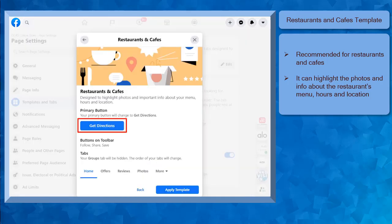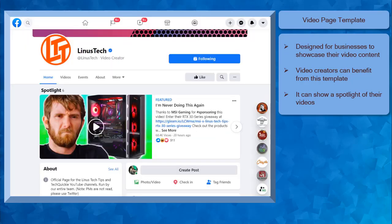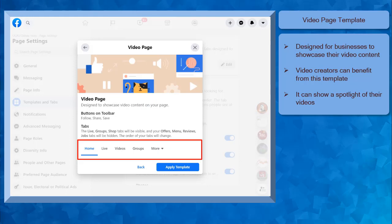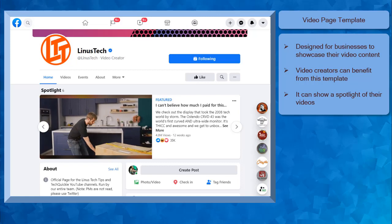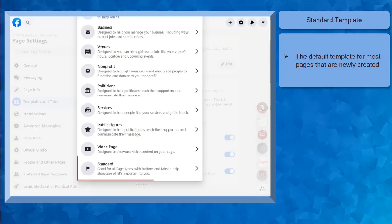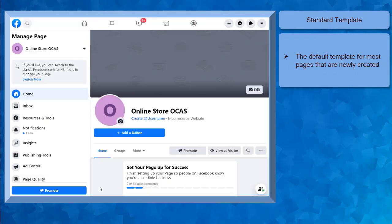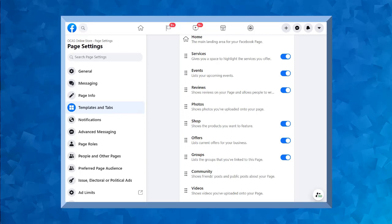Next, the restaurants and cafes template is designed to highlight photos and important information about your restaurant's menu, hours of operation, and your location. The primary button here is Get Directions and that will be displayed once you have set your business location. The video page template is designed for video creators to showcase their video content on their page. You can see the live, videos, and group tabs which are prioritized in this template. You can also spotlight your featured videos here. Your videos are on the first part of your page and people can click on the play button and watch the videos right away.